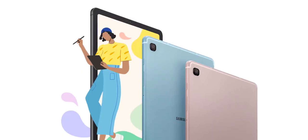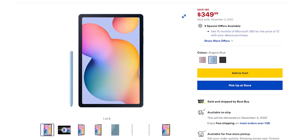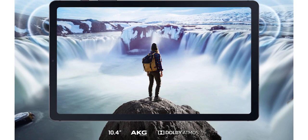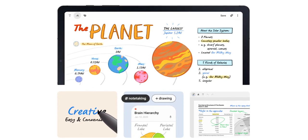Moving on to tablets, we have the Samsung Tab S6 Lite for only $350 after an $80 discount. For this price, you get a pretty good display, decent performance, dual firing speakers, and most importantly, an included S Pen. This is great for students who want to make the transition to digital notes. And while it isn't as great an experience as an iPad, for this price it is amazing.